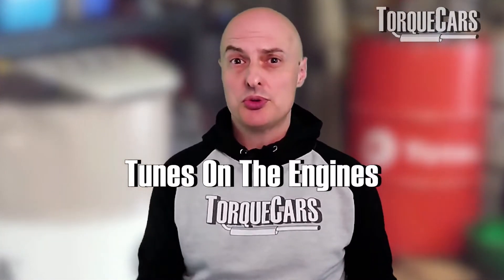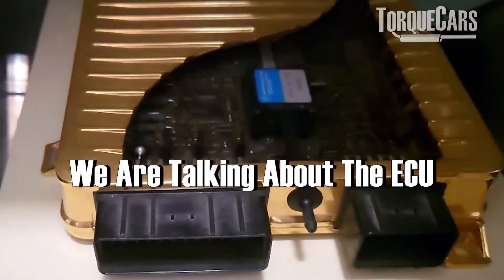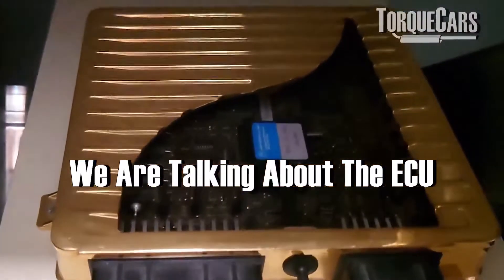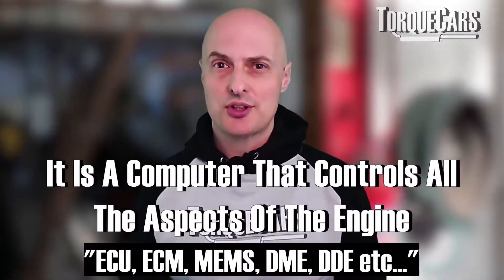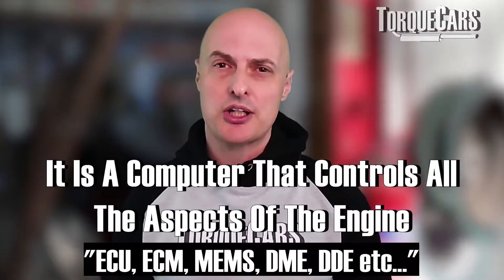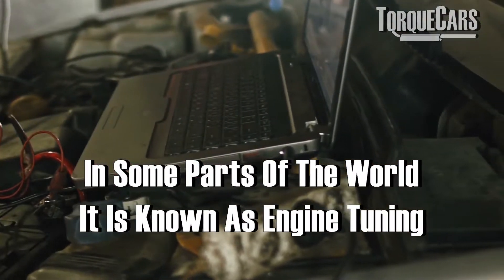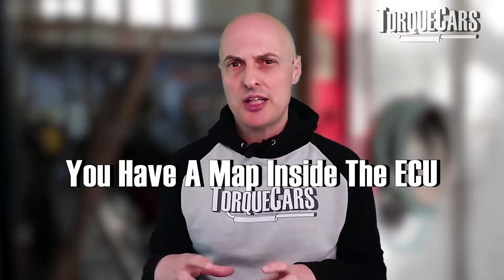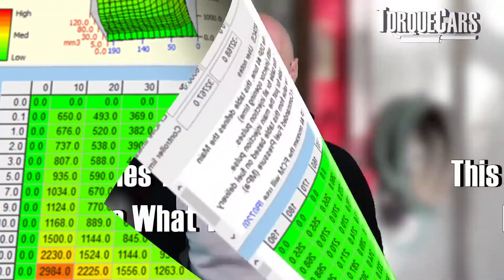Let's have a little chat about tunes on the engine — we're talking about the ECU, the electronic control unit. Most manufacturers have different names for this computer that's inside the engine controlling all the aspects of the engine. Here in the UK and in a lot of Europe, we refer to this process as remapping. Within the ECU you essentially have a map, a table, a chart.